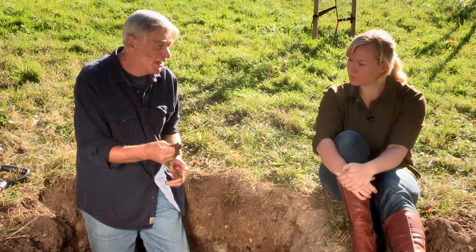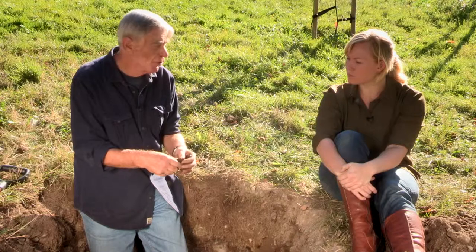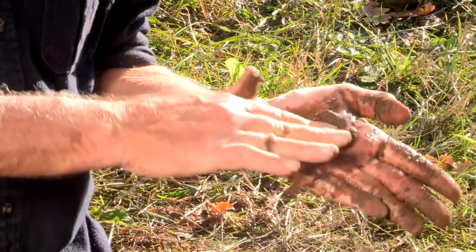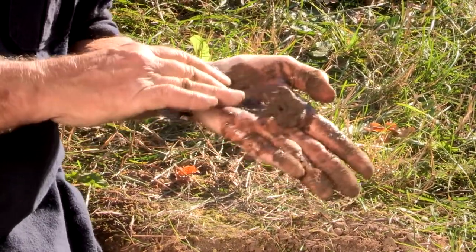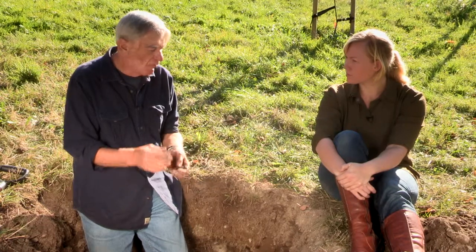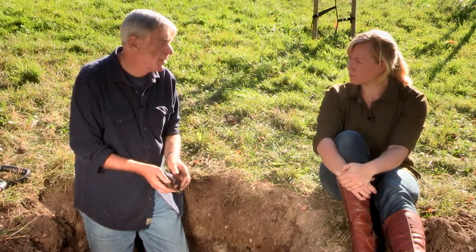Our more coarse-textured soils, which we will see at other sites in Vancouver, you won't be able to form any kind of a ribbon. You can also rub the soil in the palm of your hand to check to see if there are any sand grains in there — and there are a few here. So it's got some silt, some sand, some clay. Overall, a very nice collection of particle sizes for what we want to do on the site.